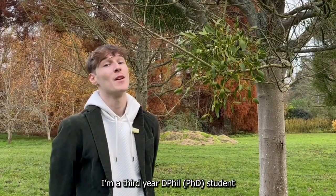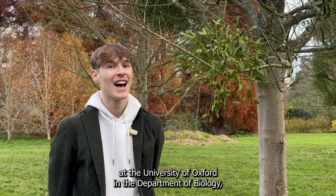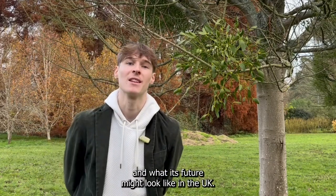Hi, I'm Ollie Spacey. I'm a third year DPhil student at the University of Oxford in the Department of Biology and I study mistletoe. I study how it spreads, how it interacts with the trees that it grows on and what its future might look like in the UK.